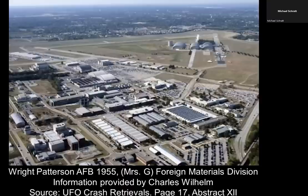Next case: Wright-Patterson Air Force Base, 1955. This has to do with a woman known as Mrs. G, who was part of the Foreign Materials Division at Wright-Patterson Air Force Base. This is via information provided by Charles Wilhelm — source: UFO Crash Retrievals, page 17, abstract number 12 — so that you can verify this on your own.